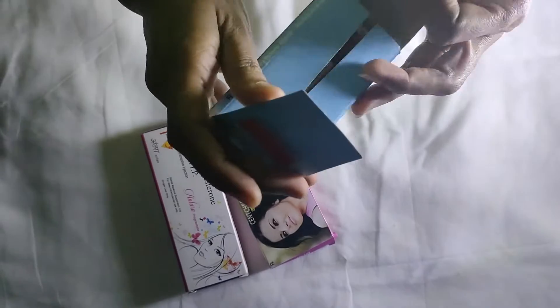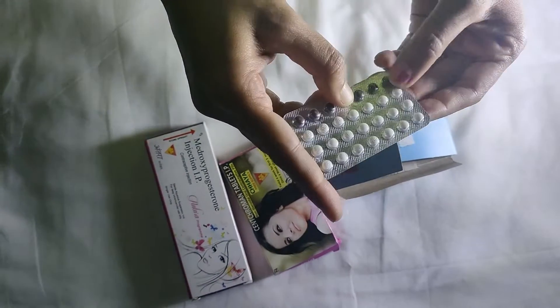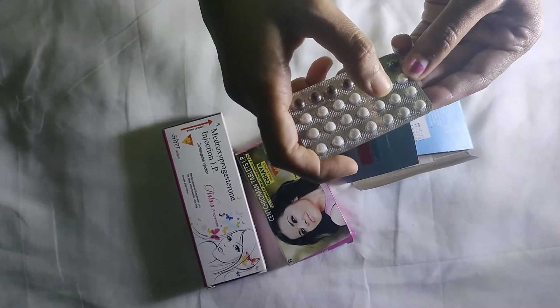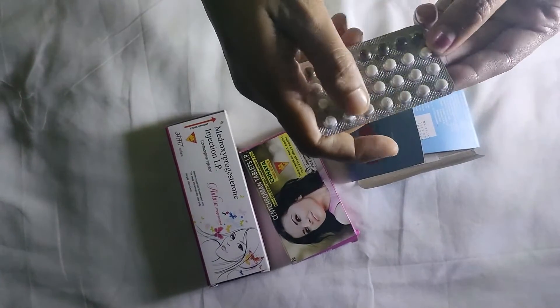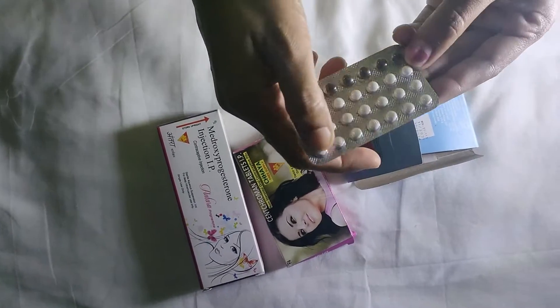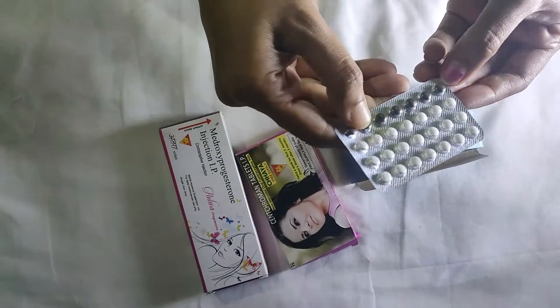This medicine contains a total of 28 pills. The first 21 days are contraceptive pills, and the last 7 days contain iron tablets.